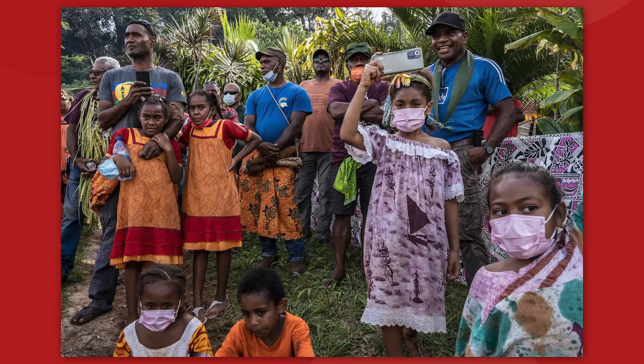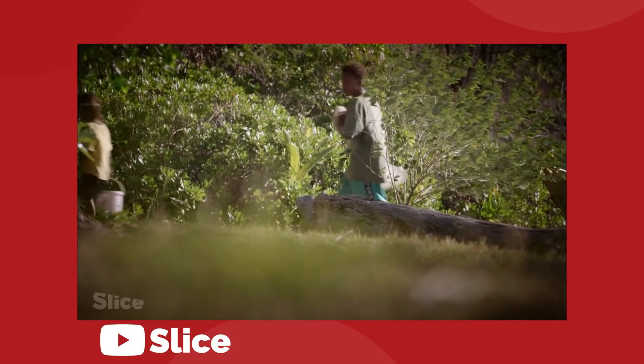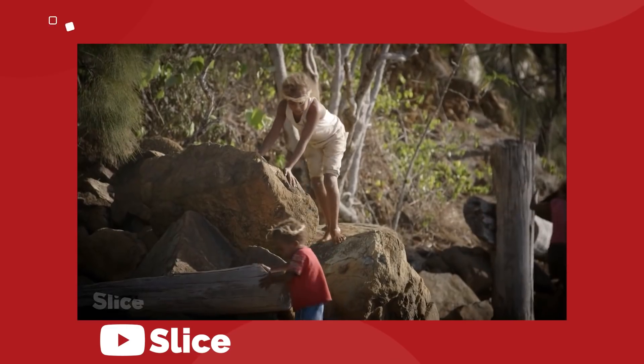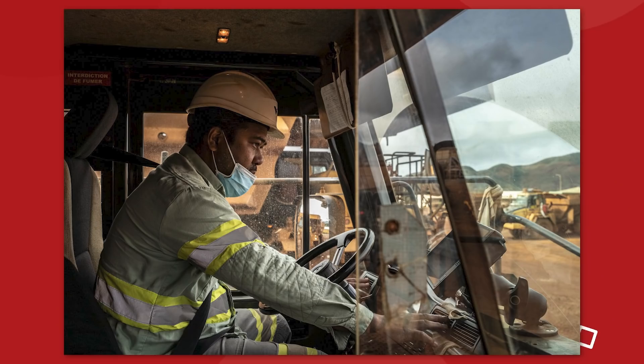As Prony Resources sees it, the mine is helping employ Kanak who might otherwise struggle to find jobs. About 40% of Kanak youth are unemployed. Even though Kanak can attend university in France, few indigenous people have advanced degrees. But the racial divide at Goro is apparent — the head of Prony Resources is white and grew up in France, and most of the mine's top managers are also white. The drivers and laborers are mainly Kanak.